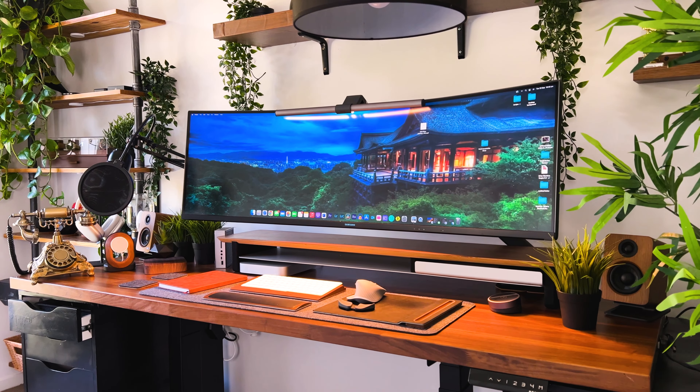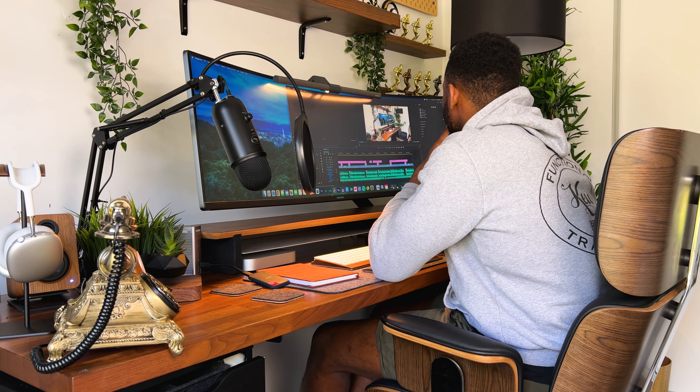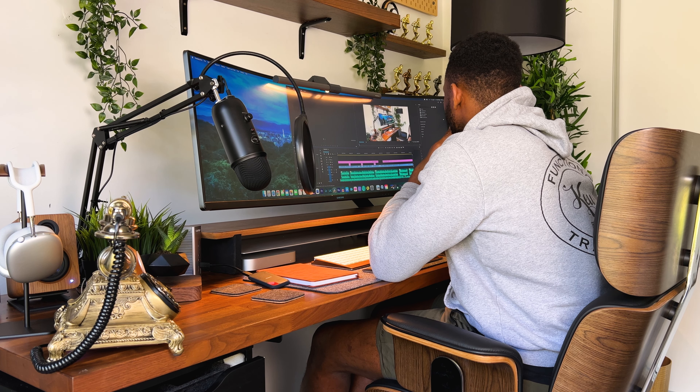I've been using this super ultrawide for a little over nine months and I can't help but notice the massive difference it has made in my productivity and just overall computer experience.